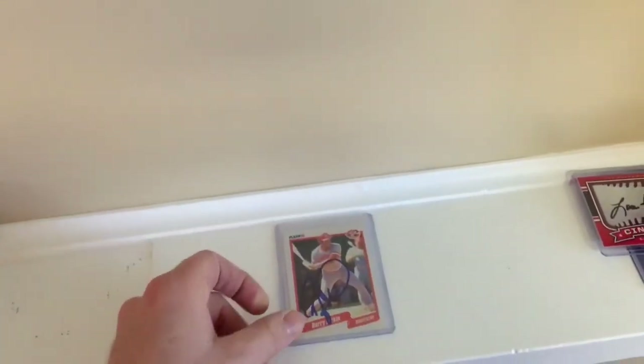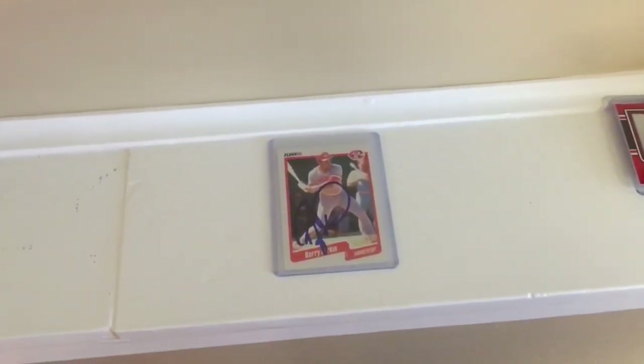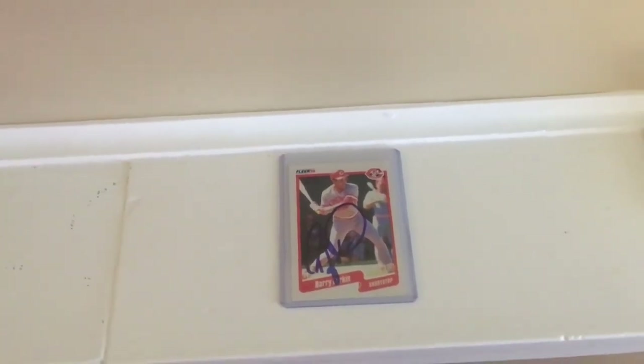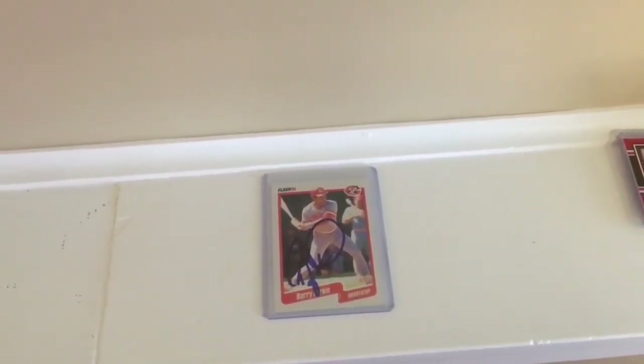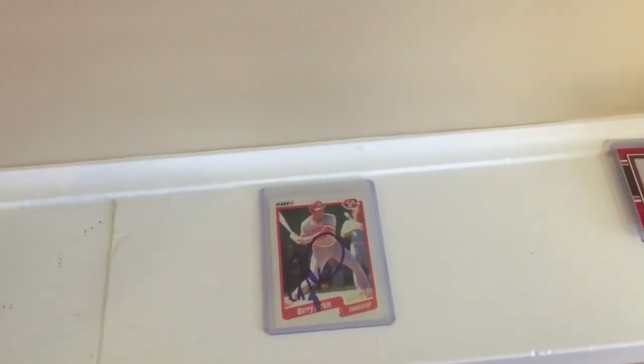I'm going to assume this is real and consider it my second best TTM return to date. That's really awesome to get back, and definitely worth the shot in the dark. You just gotta try, no matter what.